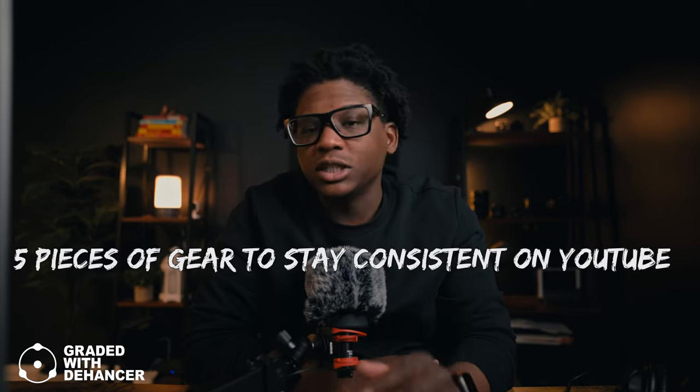Before I actually started to post on this channel, there were five things I found that I needed in order to stay consistent, based on the countless videos I watched on how to be successful on YouTube, which is what I'll be talking about in this video.